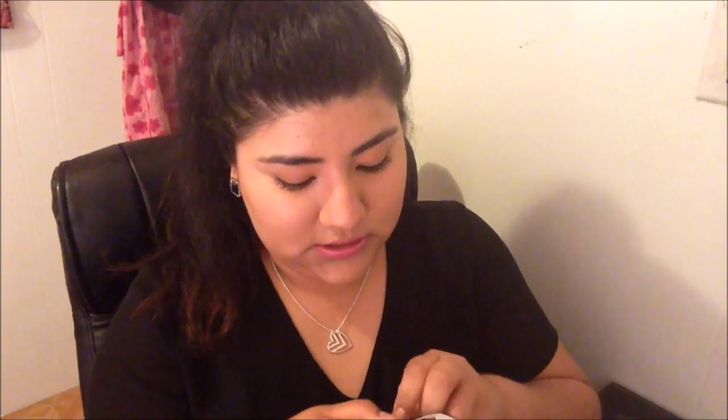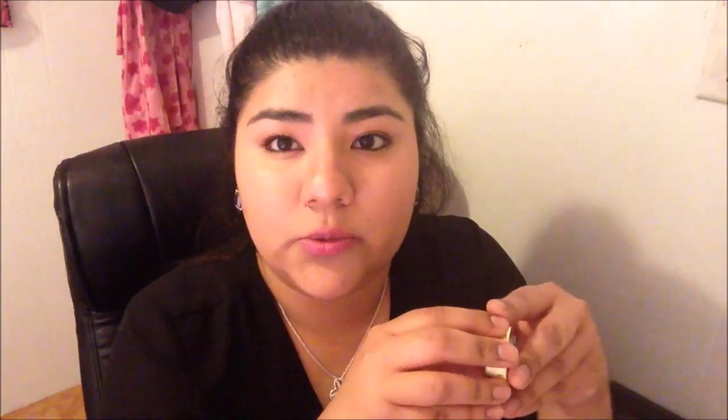This other color I want to show you guys — let me go ahead and open it. This is the color Bella Espresso, number six. I wanted to get a dark brown shadow because I have seen like warm brown smoky eyes.